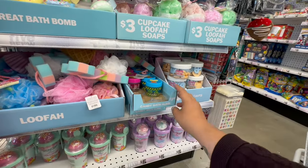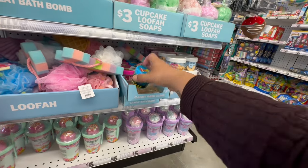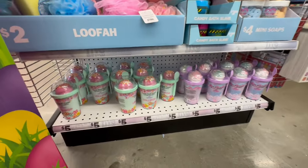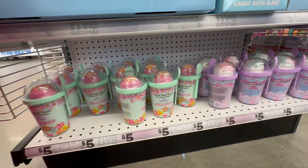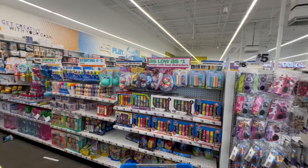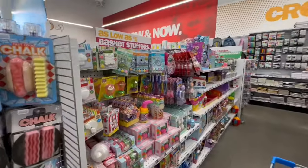They have candy bath slime, and then — oh! Mini pretzels, but they're actually soap! I was like, oh my god, I was gonna eat them! And they have little lollipop soaps down here too. If you buy these for the kiddos, just make sure they know it's not candy — because even as an adult I almost tried to eat them!